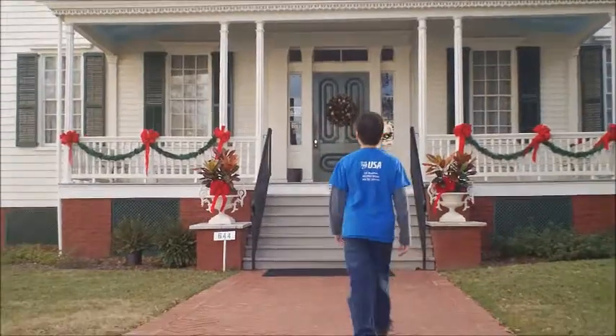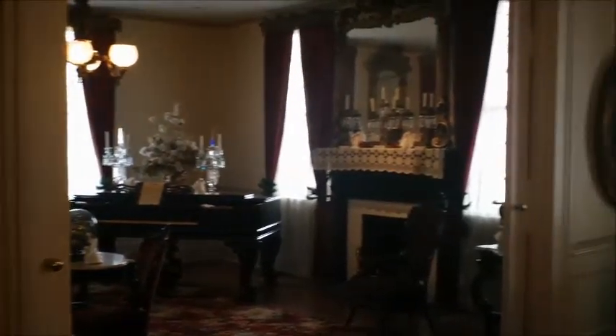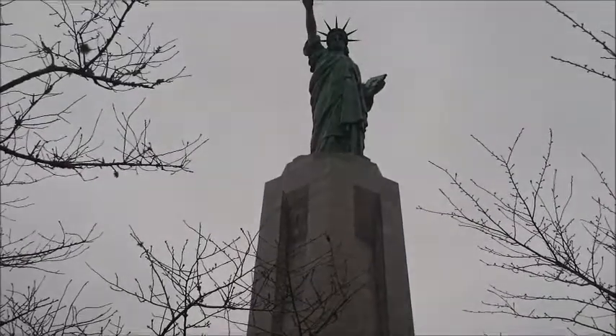We're at the First White House of the Confederacy in Montgomery, Alabama. I'm pretty sure that's Jefferson Davis's hair. This is President Davis's pipe.